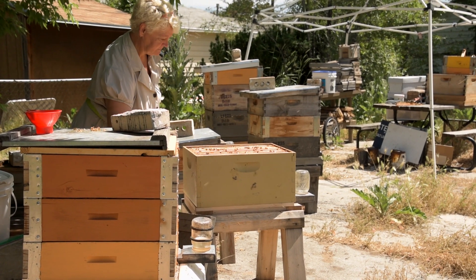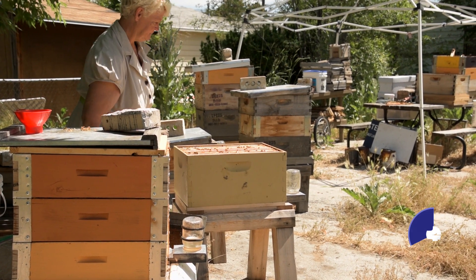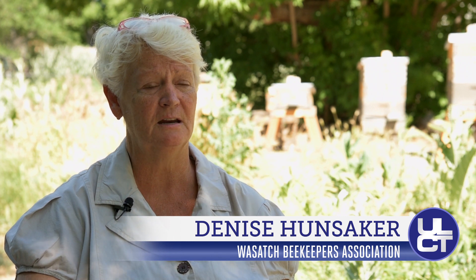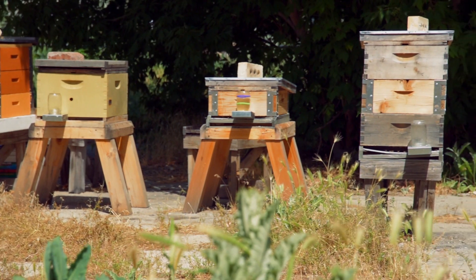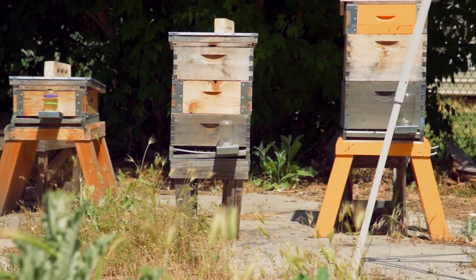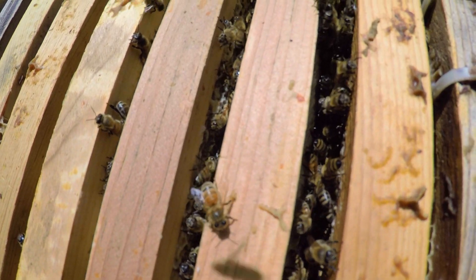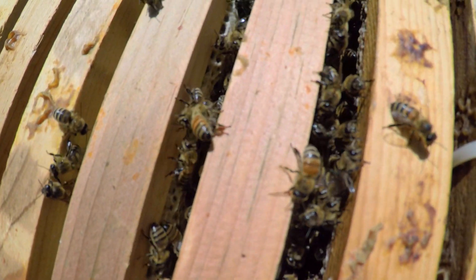Beehives are becoming an increasingly popular backyard fixture. The backyard bees are vital to any kind of environment, any kind of setting — even cities, even a little bit more rural. Even if it's just one hive, you're going to get that environment that you want for a healthy atmosphere, for a healthy living.